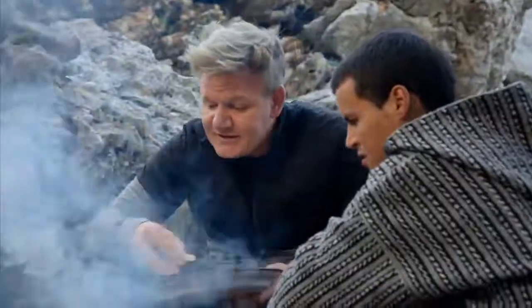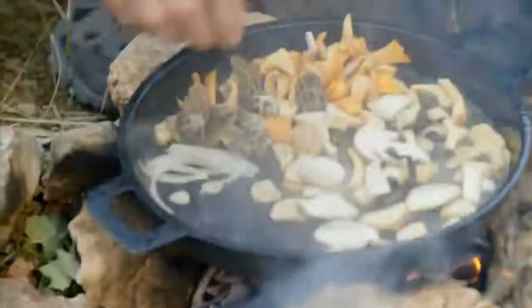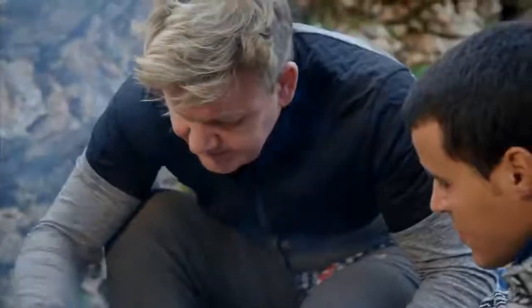We'll put the porcini in first. We have the chirol here. Then we'll put the morel. And then trumpet mushrooms, some onions, and garlic.